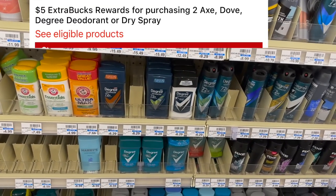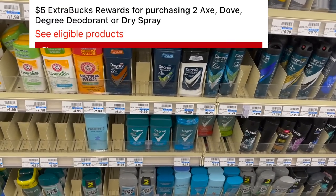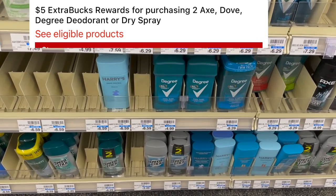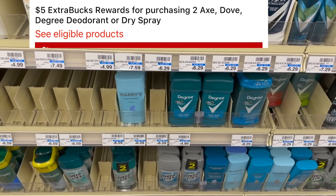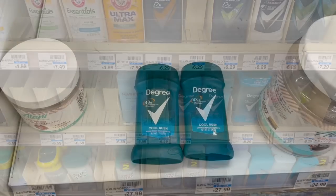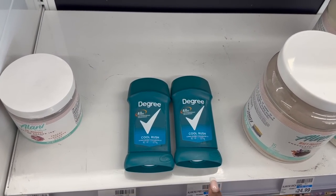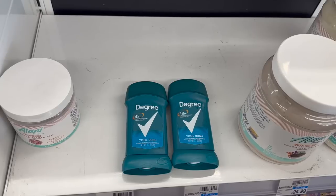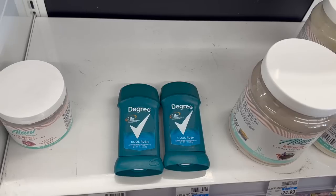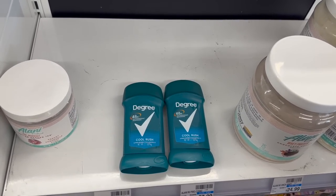The next deal you can grab is on the Degree deodorant. You can grab this deal with no coupons needed, or you can do it with coupons — I'm going to show you two different ways. First, grab the ones that are $4.99 — they're buy one get one 50% off, and buy two get back $5. These two total up to $7.48. With no coupons needed, you pay $7.48 and then get back $5 in extra bucks, making them only $1.24 each.